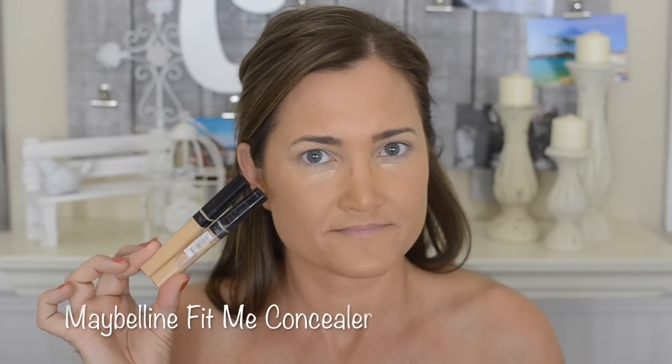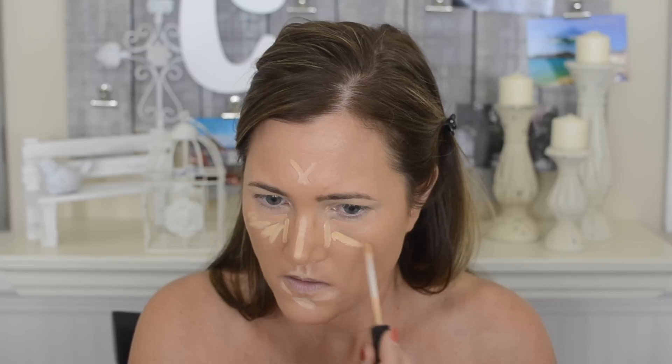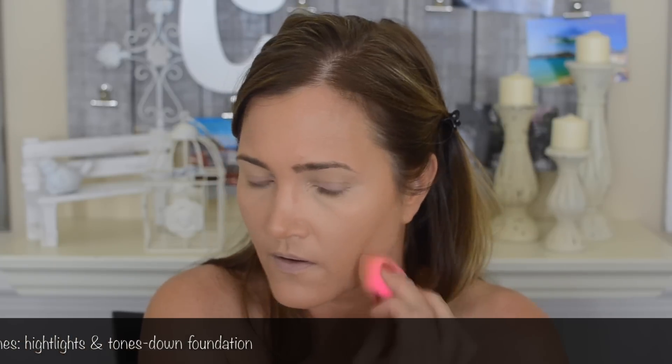I'm priming my eyelids using the Benefit Stay Don't Stray, making sure to get it in the inner corner. Then I'm using the Dior Star Concealer on my dark circles and the Maybelline Fit Me Concealer for the rest of the triangle — also for highlighting down the bridge of the nose, forehead, cupid's bow, and chin, mixing colors 20 and 25 together underneath the eyes. I blend it all out with a dampened Beauty Blender, taking it into the sides of the nose and underneath the cheekbones for a highlighted effect. I then ran the Real Techniques sponge all over the foundation to even out my application.